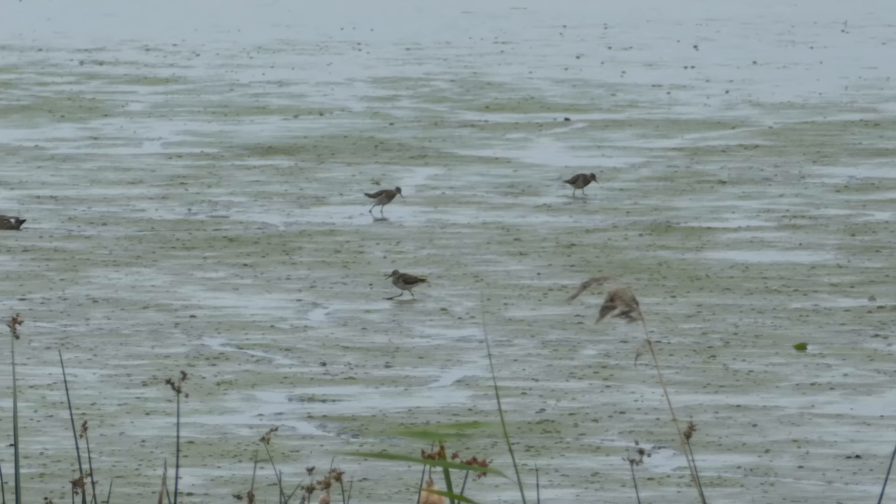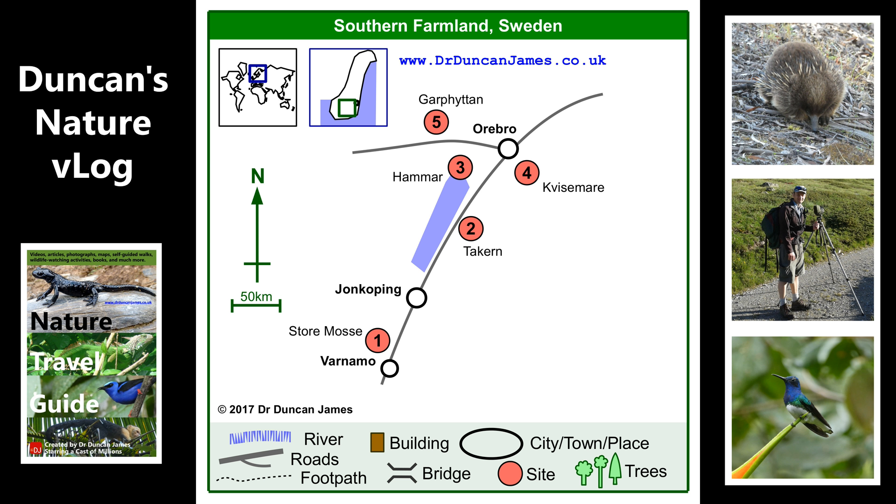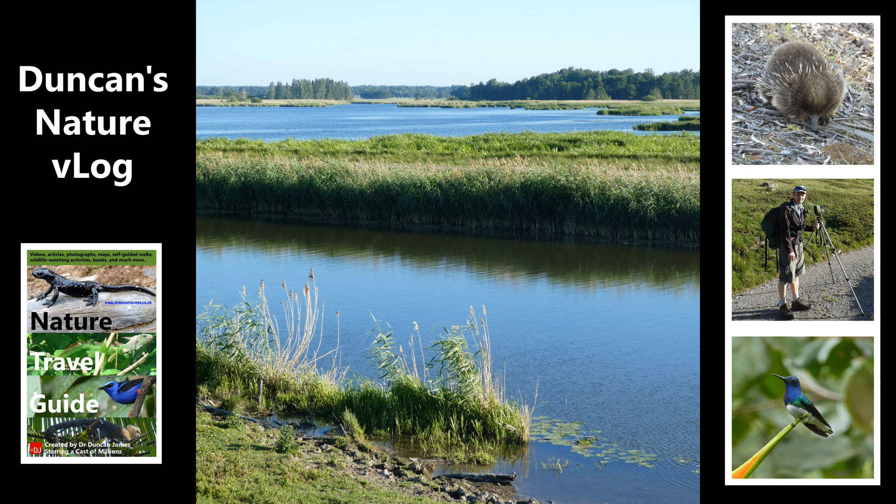This definitely strikes me as the kind of place where if you hit it during migration you'd see a lot more birds, but still, even in summer, there are things of interest to see. The next place I visited was Kvismaren — another relatively famous place among birdwatchers, I've seen it mentioned in quite a few places. This is a tree sparrow.